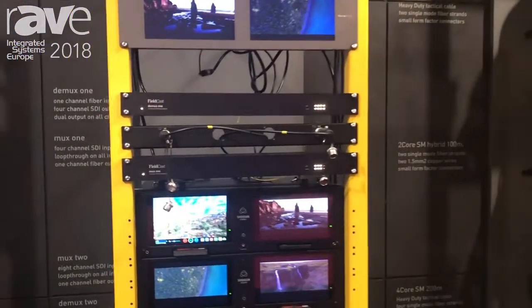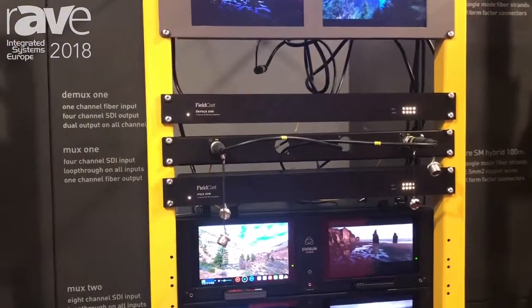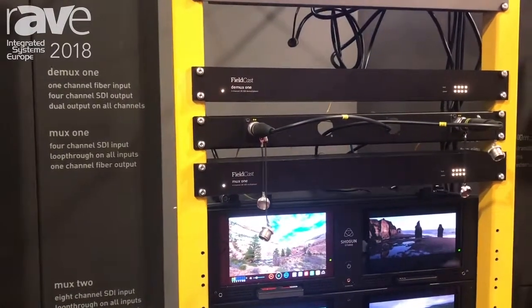Hi, this is Theo Stahls of Fieldcast. I'm happy to show you one of our fiber optic products that are very interesting for live events markets, for studios, but also for fixed installations over long distances.